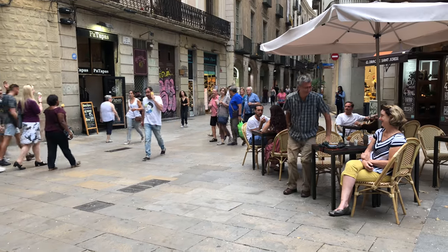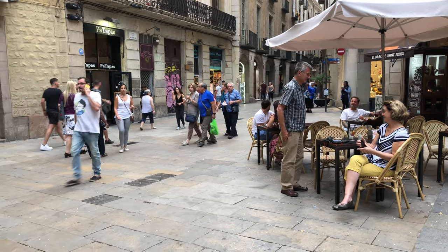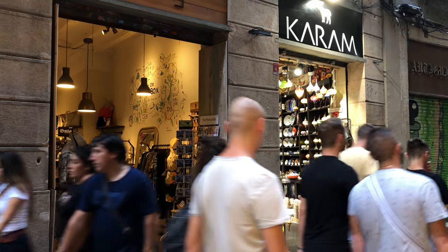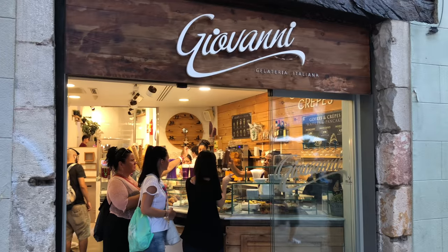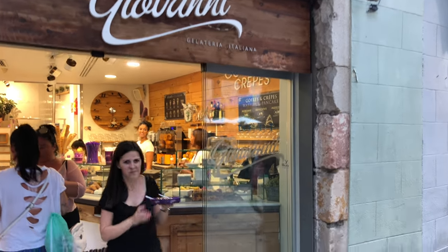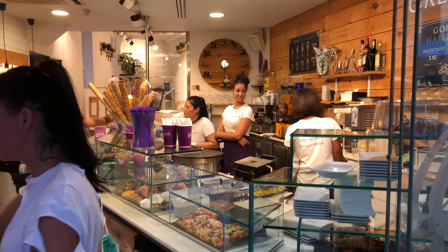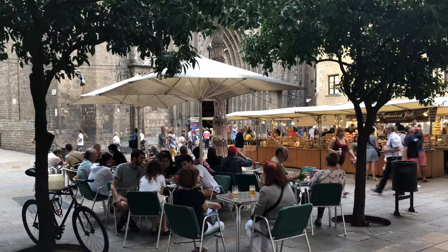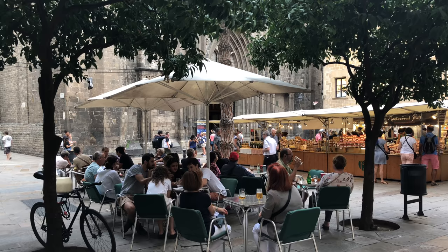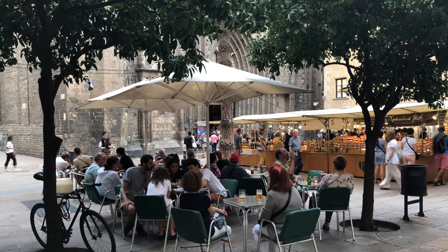It would be smart to spend most of your time in and around the old section of town called the Barri Gòtic, or Gothic Quarter, a giant pedestrian zone surviving from the ancient days. It's perhaps the most extensive automobile-free district in all of Europe, except for Venice. And its tapa bars are one of the biggest attractions.